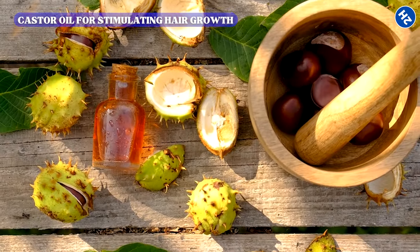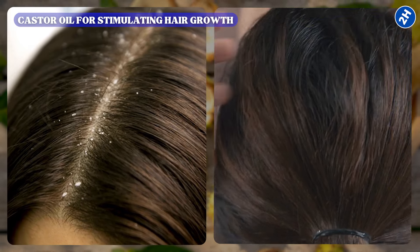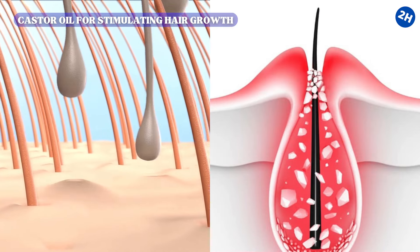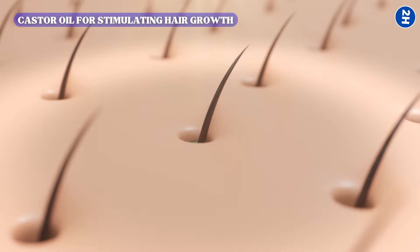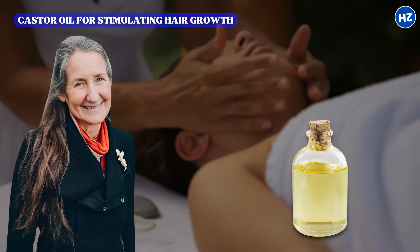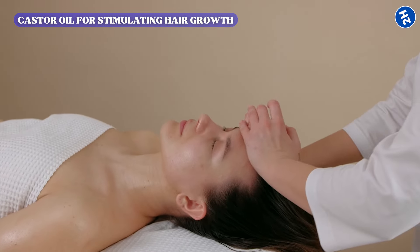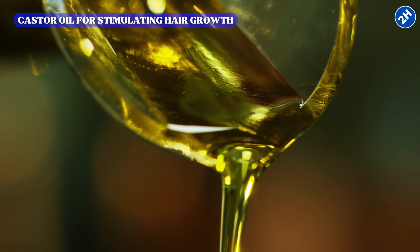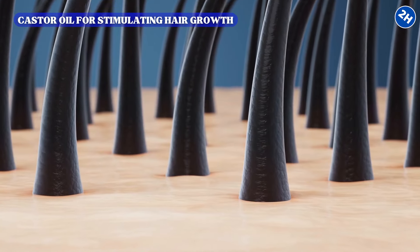Castor oil's antifungal and antibacterial properties help eliminate conditions like dandruff and scalp infections, which are common culprits in hair loss and follicle blockage. By maintaining a cleaner, healthier scalp, castor oil supports an unobstructed hair growth process. O'Neill recommends regular scalp massages using castor oil to improve absorption and enhance circulation. Over time, consistent use leads to fuller, more resilient hair, reduced hair loss, and an overall improvement in scalp health.